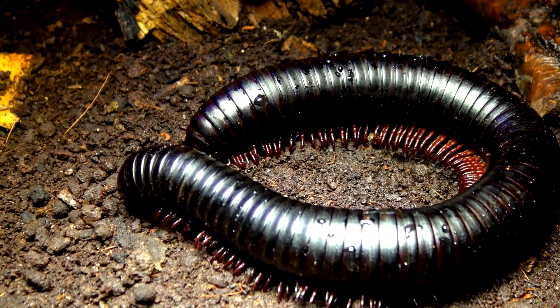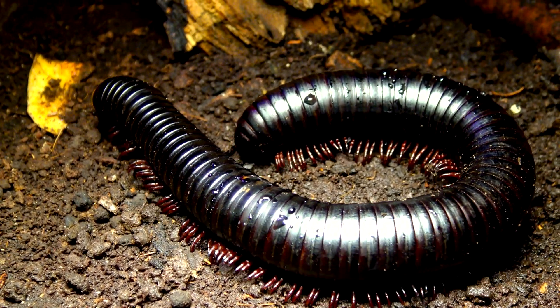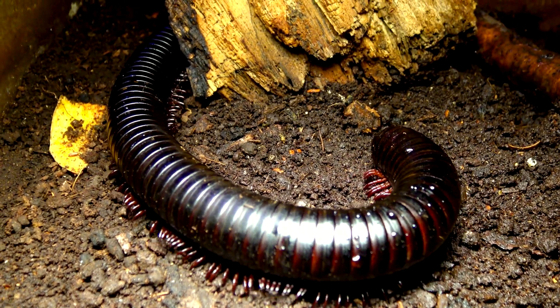And this is one of our giant African millipedes. Giant African millipedes are native to Africa. They come from the rainforest in the western part of the continent and typically are found on the rainforest floor in burrows and other dark, moist places.